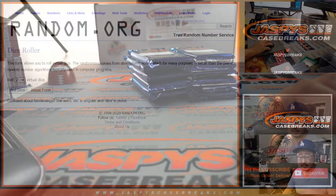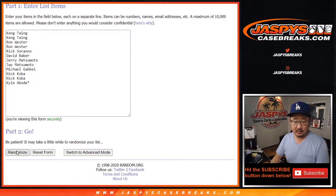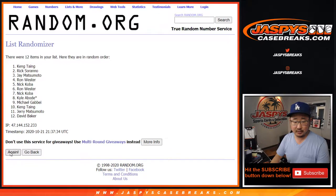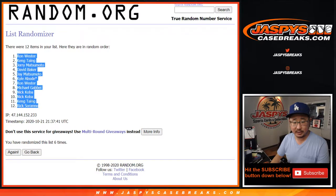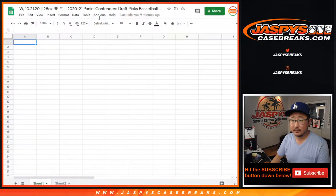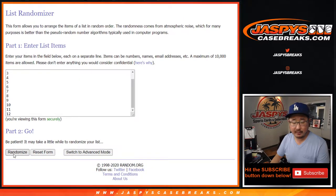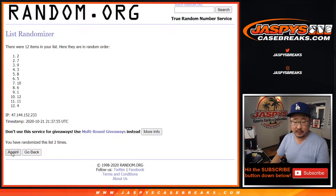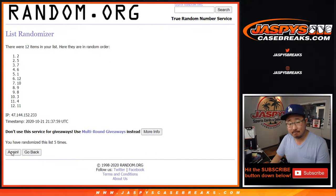All right, now let's go back to this screen right here. Let's roll it. Let's randomize each list five and a one, six times. Sixth and final time. After six, we got Ron Wester down to Rick Serrano. And then five and a one, six times for the pack numbers. We got nine down to twelve.